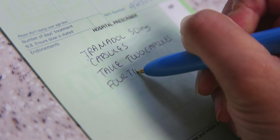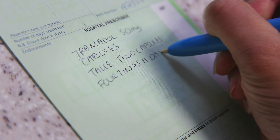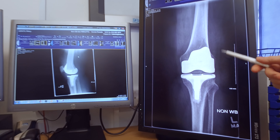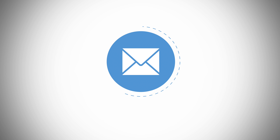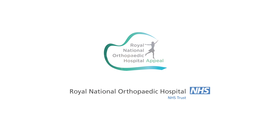We will also advise you to gradually reduce your levels of pain relief with guidance from your GP. Your first appointment after surgery will be in six to eight weeks time when you will see the consultant or a member of their team to assess your progress. Once your treatment has been deemed successful you will be discharged back to your GP. We will email you after a year to get an update on your progress.